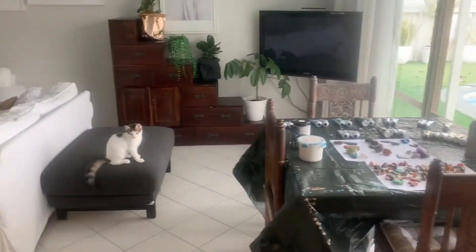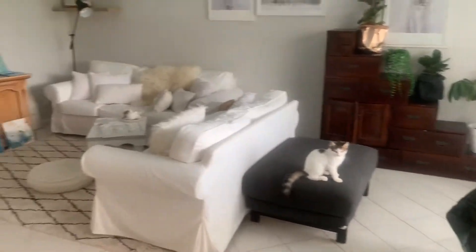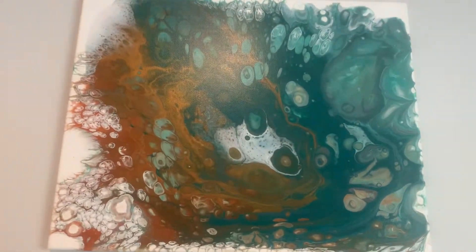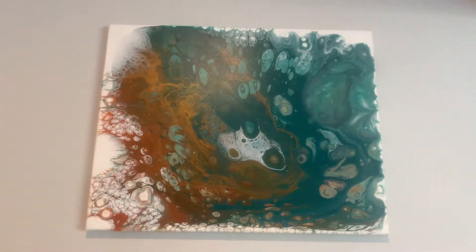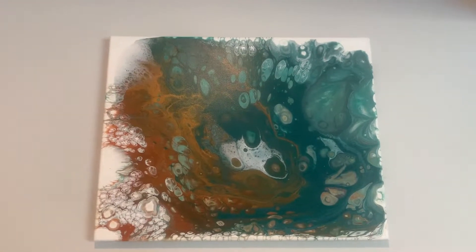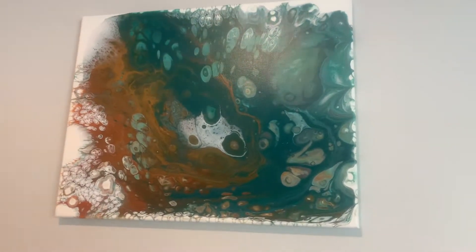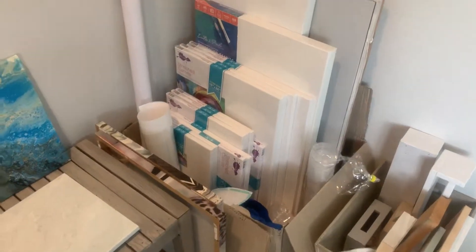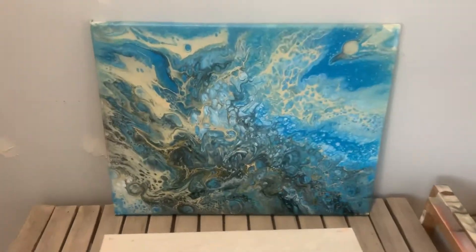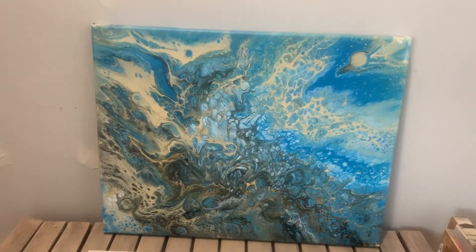This is my little art studio, and this is the first pour painting I ever did, so I've definitely changed some things in my style. This is my supplies here. That other one I feel like kind of looks like a spaceship.